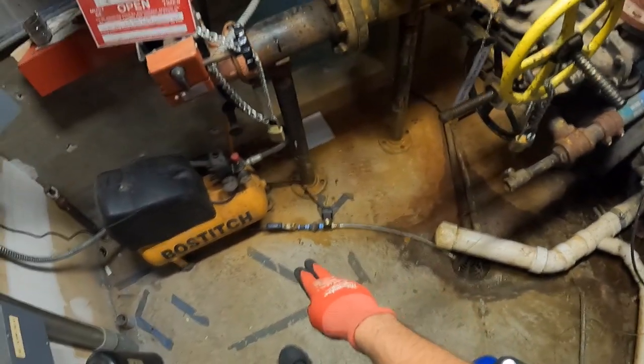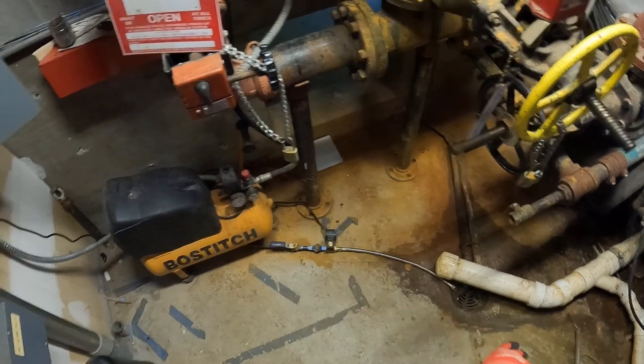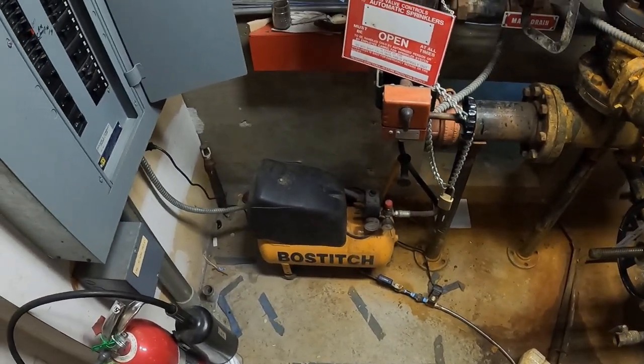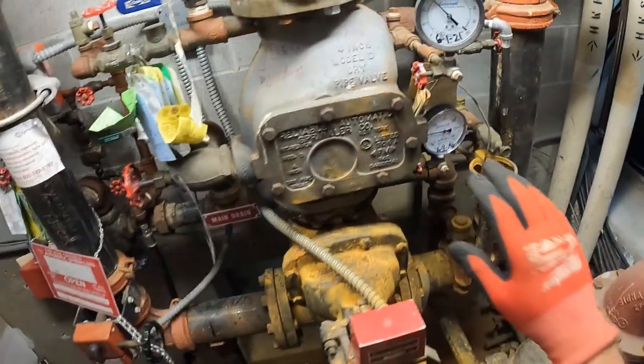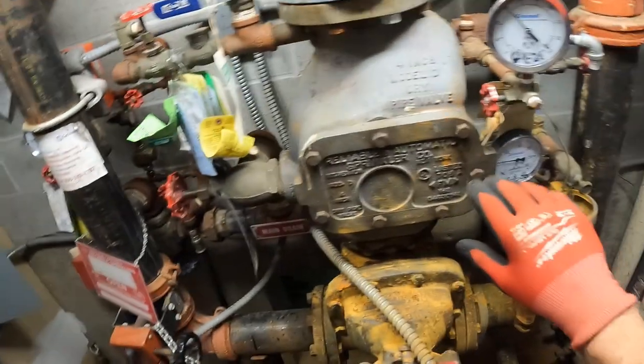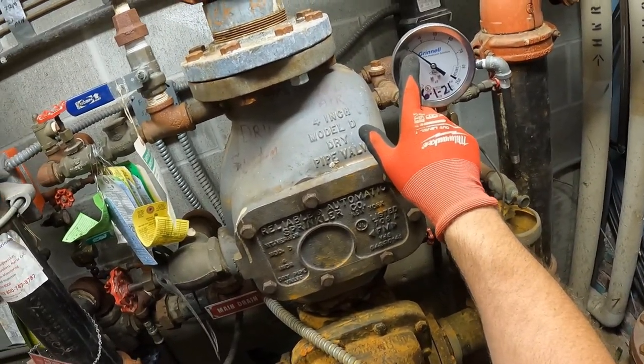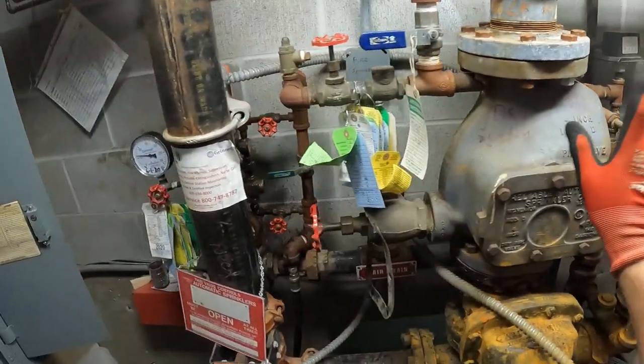That was the auto drain doing its job, and then it shut off. It's been running for about a half an hour, and the system pressure got up to 31 and stayed there.